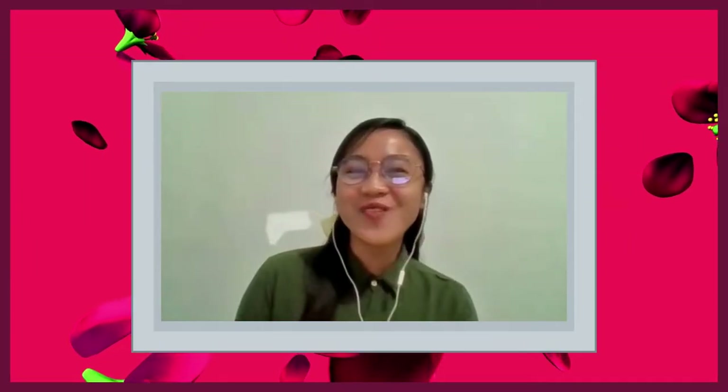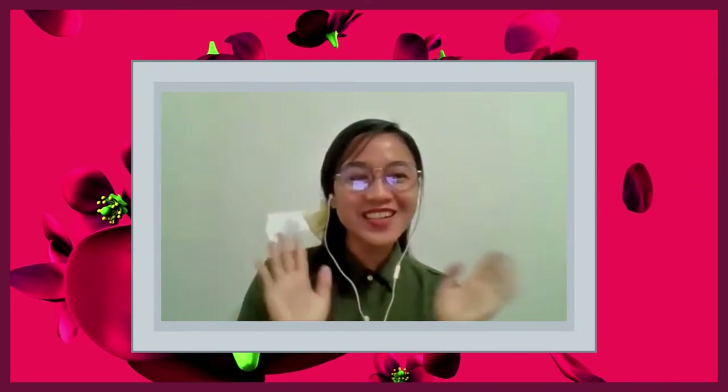Hi, everyone. Teacher Katie here. Hi, Lola Lucy. Hi, everyone. Hi, Teacher Katie. Welcome back to our channel, dear viewers.